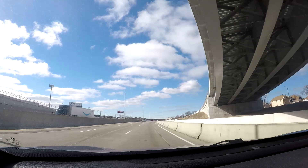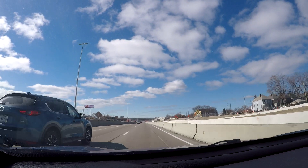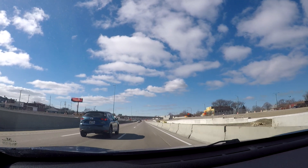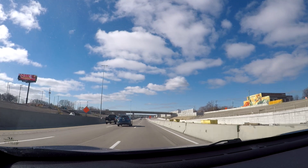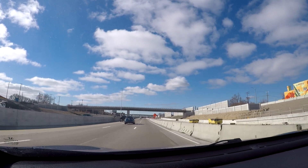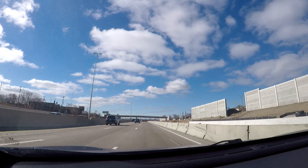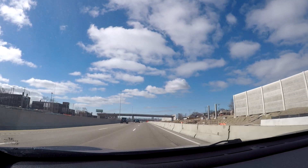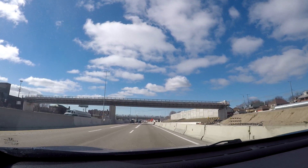If we were to continue south on I-75, that'll take us to some of the southern suburbs in the downriver communities — think Lincoln Park and also Woodhaven, Riverview, and those areas — and eventually take you down to Ohio, going down toward Toledo.